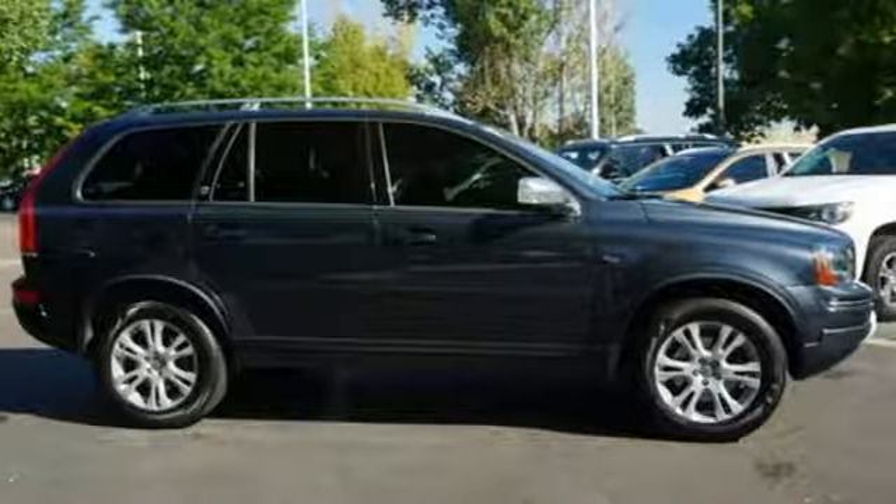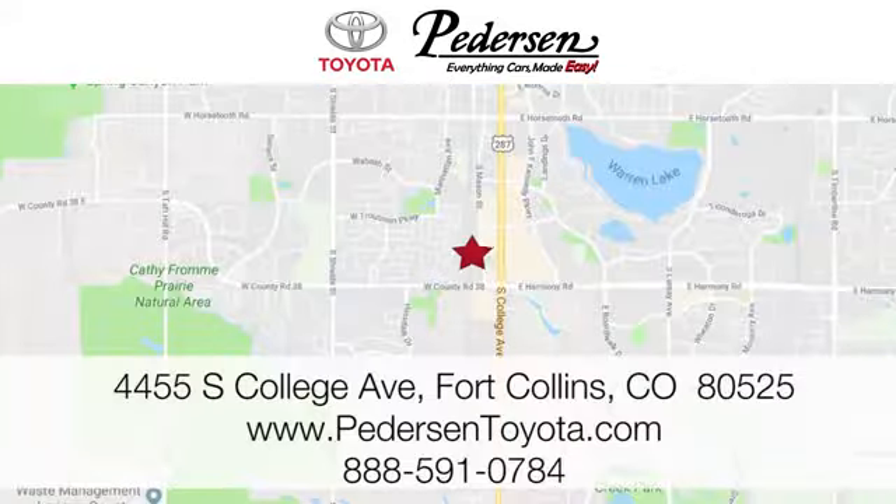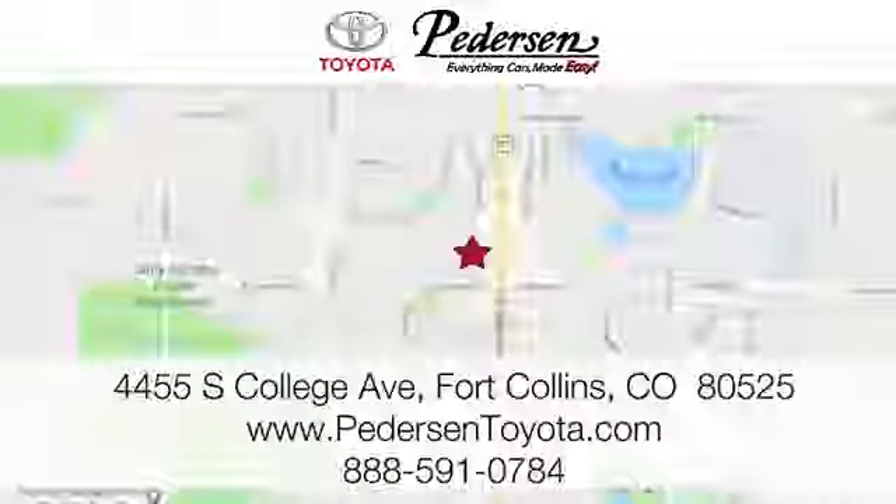Driving is believing. Test drive it today. Call, click, or visit us today. We're conveniently located at 4455 South College Avenue in Fort Collins, Colorado, or online anytime at petersontoyota.com.